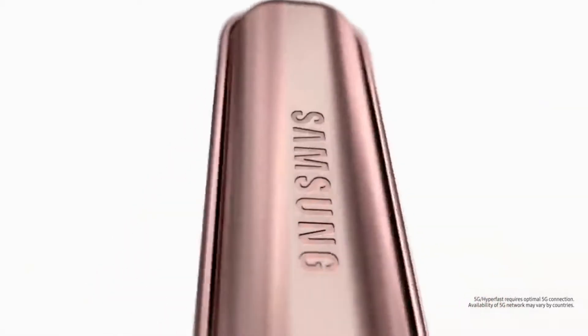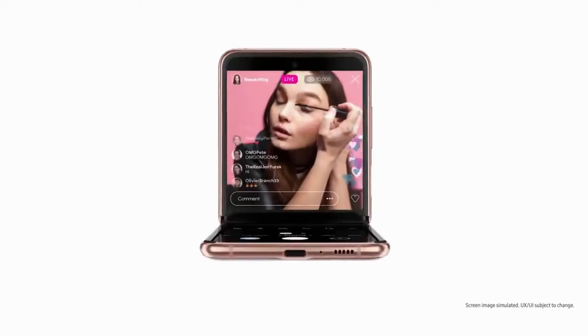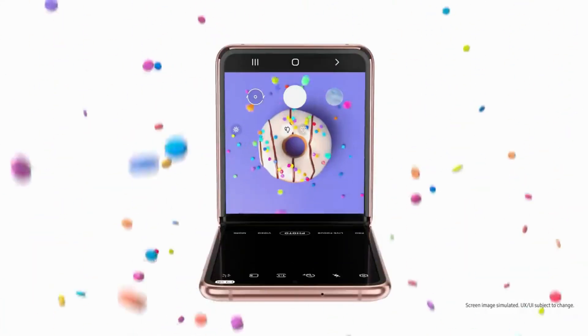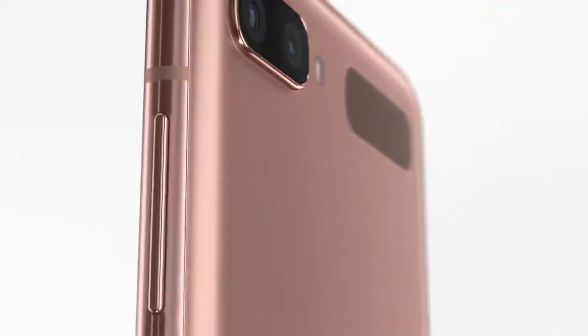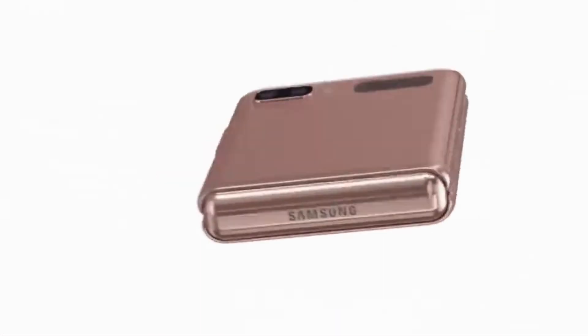The battery has slightly decreased to a non-removable 3300 mAh lithium battery with 15-watt fast charging. The phone comes in three color variants: Mystic Gray, Mystic Bronze, and Mystic White. This phone delivers high performance in multitasking and photo editing, and is best known for its compact design.